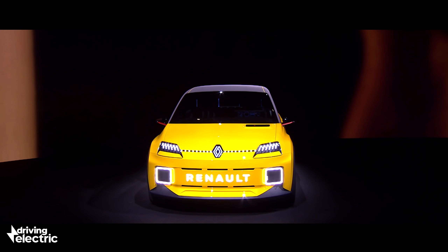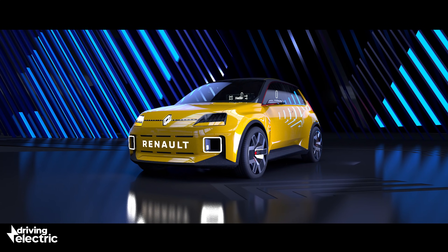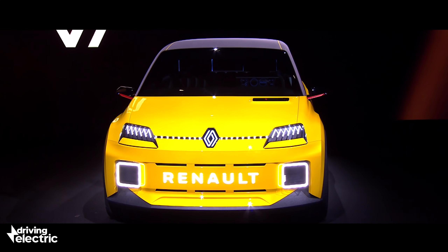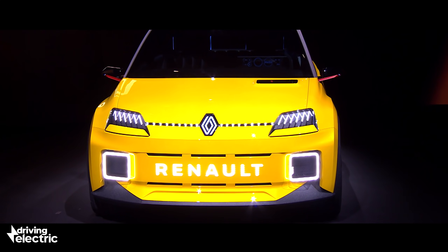On the prototype, the fog lights of the original model have been turned into daytime running lights, while the bonnet ventilation scoop now houses a charging port — a clever touch that means Renault can avoid fitting a conventional fuel filler cap on the front or rear wing.